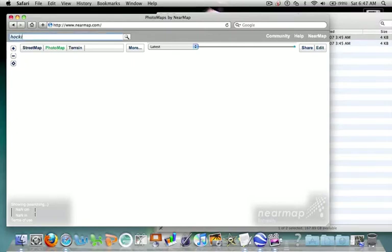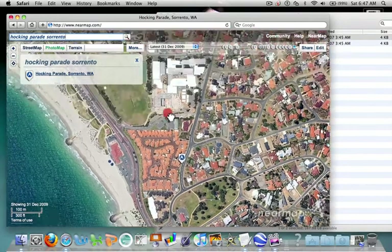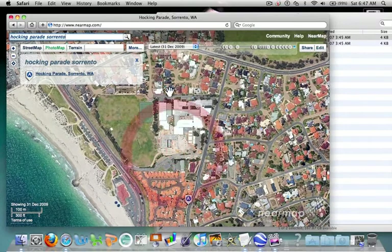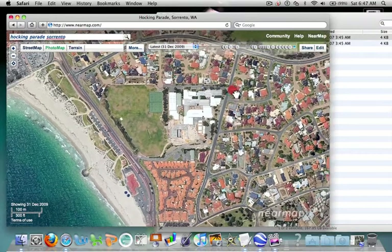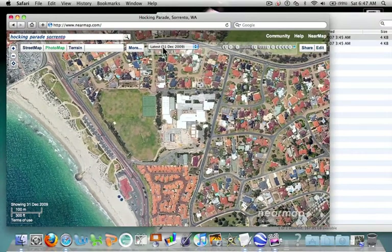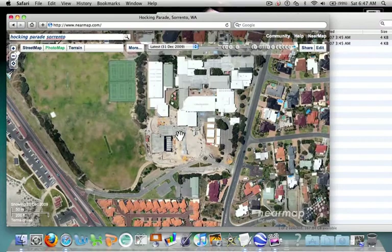Let's look at the school parking area. We're looking at Sorrento. It's brought me in there and I can scroll through the map, click and drag. Here's a college. I'll just close this window here to get a little more real estate, and I can see this map is showing me the 31st of December 2009. Zoom in a little bit — it's fairly high resolution.